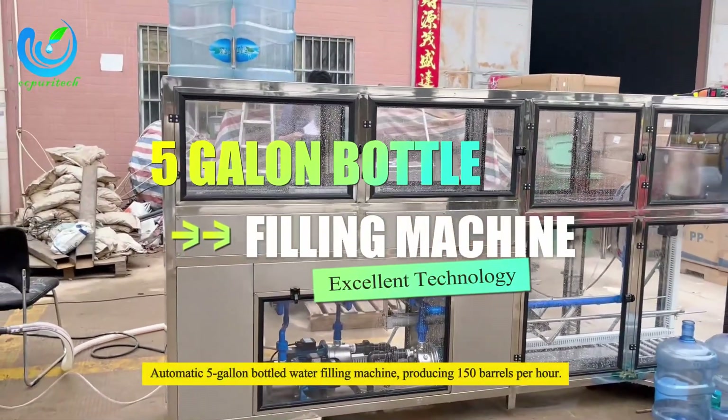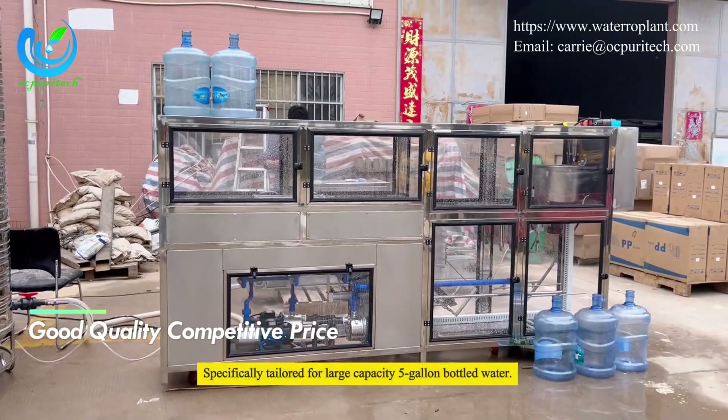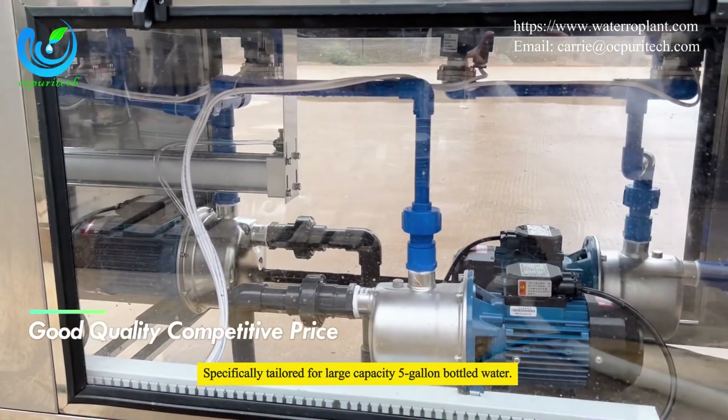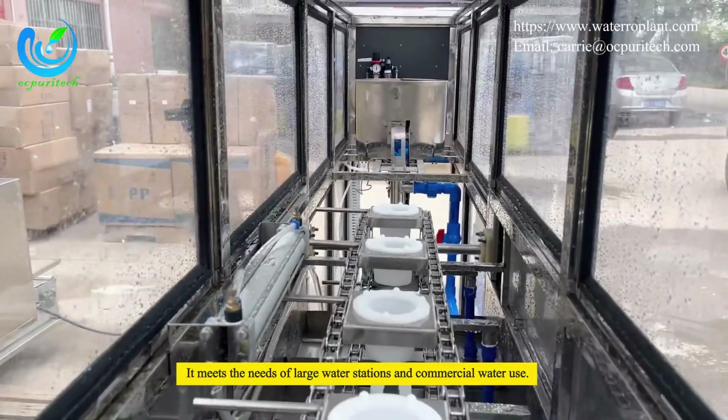Automatic five-gallon bottled water filling machine producing 150 barrels per hour. Specifically tailored for large capacity five-gallon bottled water, it meets the needs of large water stations and commercial water use.